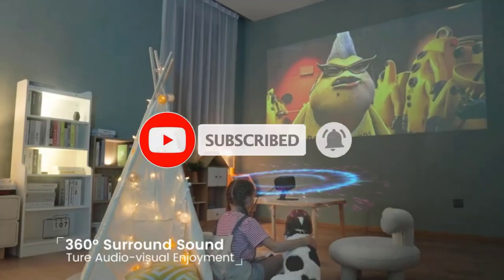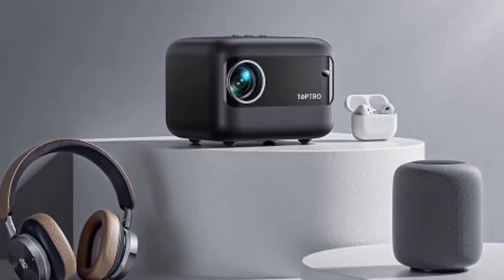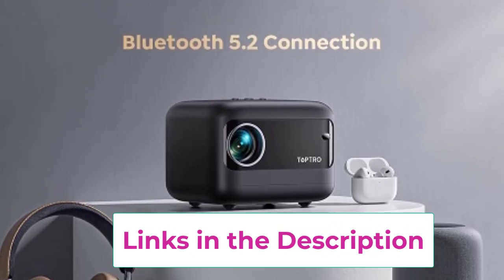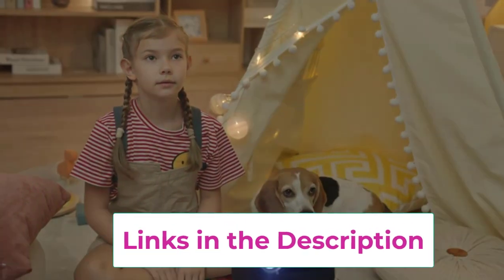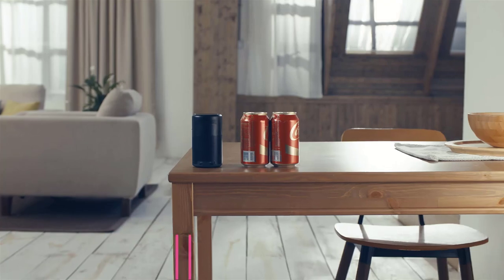Compact and portable, this projector is ideal for outdoor gatherings, movie nights, or business presentations on the go. Elevate your entertainment and presentation capabilities with the TopTro TR25 Mini Projector, where high performance meets effortless connectivity and portability.